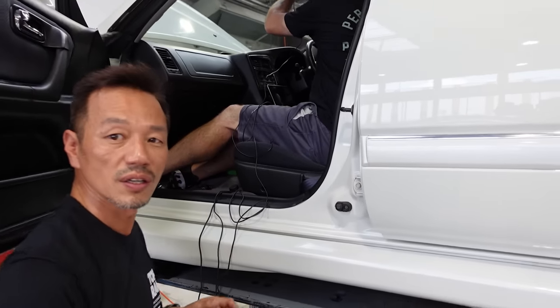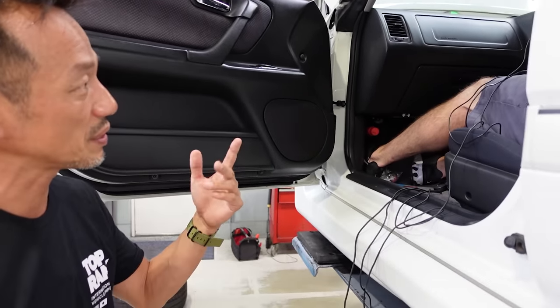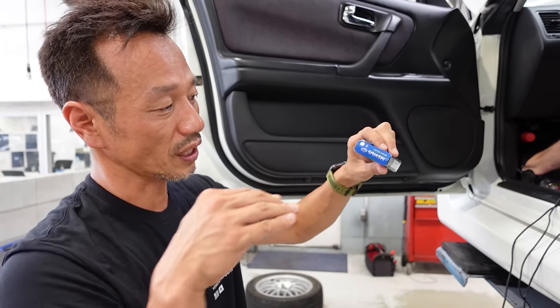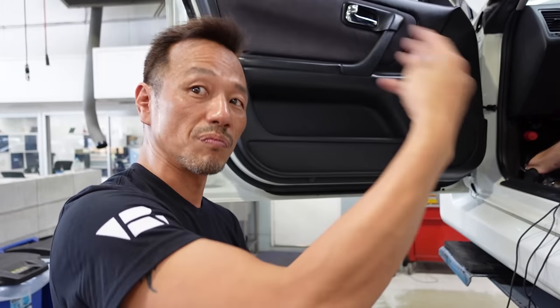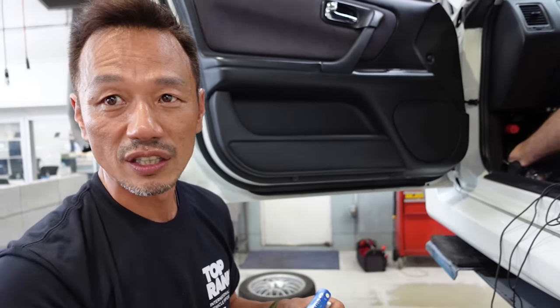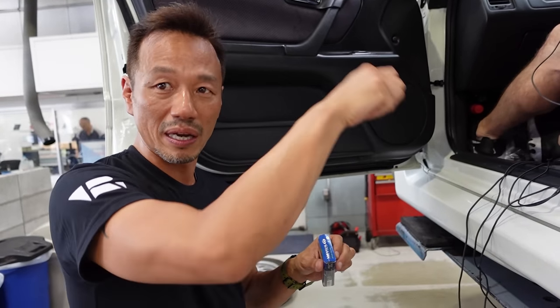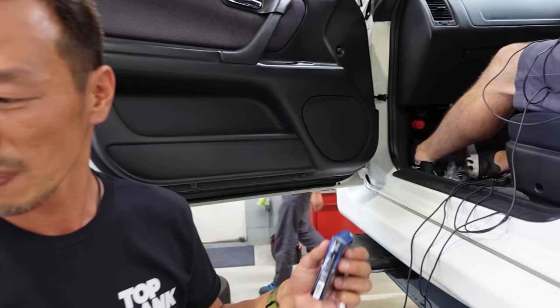Yasuko, what is all this? This is an ETC — Electronic Toll Collection. For Japanese highways, you have to pay, but if you have this with the card in it, you can pay later and just drive through. Otherwise you have to stop at every payment point. So it's basically a fast pass.